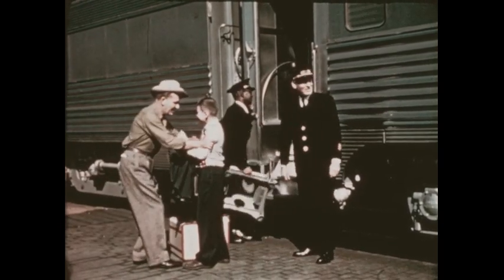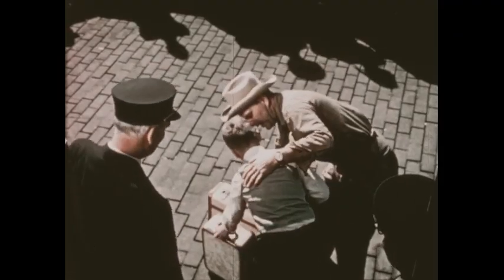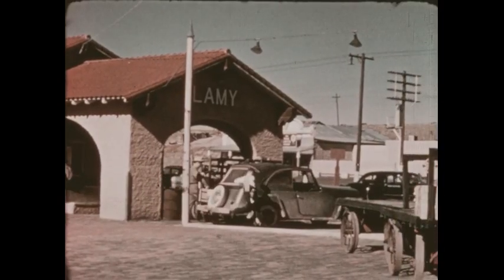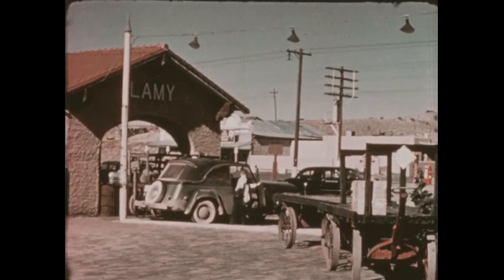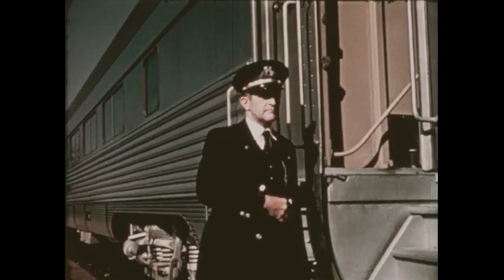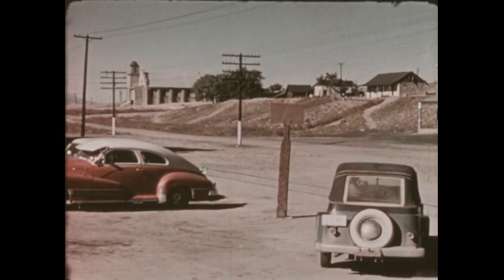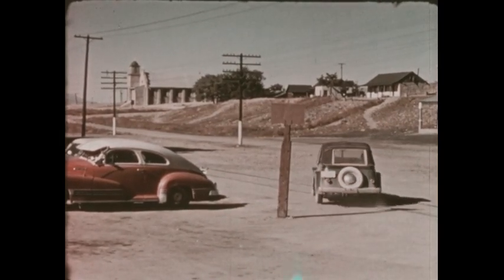Here's Uncle Ray shouting, Hi there, cowboy. The long ride is over. Uncle Ray's Jeep is waiting. The train starts off again, and off goes Bob to the ranch, to new adventures with cowboys and horses.